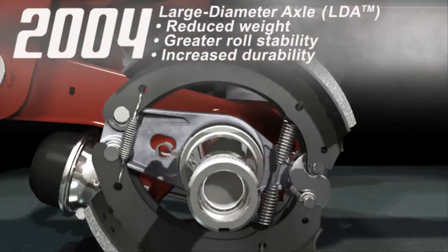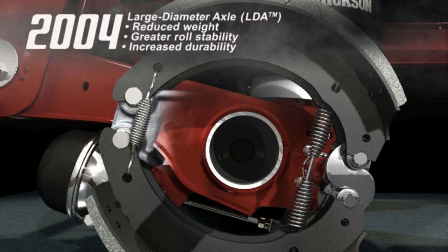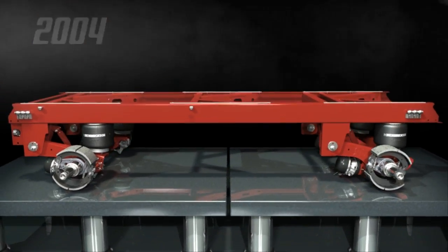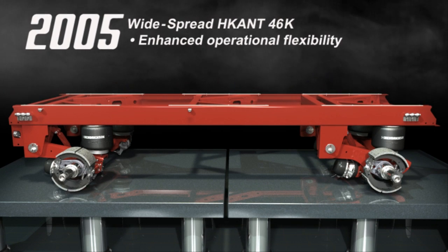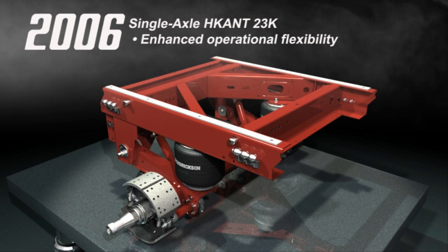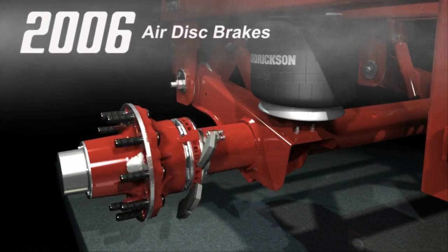One year later, Hendrickson pioneered the use of large diameter axles on Vantrax systems. Large diameter axles trim weight compared to 5-inch axles and increase bending and torsional stiffness for increased durability, greater roll stability and reduced deflection under load. In 2005, the widespread 46K joined the Vantrax family, followed by the HK ANT 23K single axle slider, which further increased operational flexibility. 2006 marked the availability of air disc brakes on Vantrax.